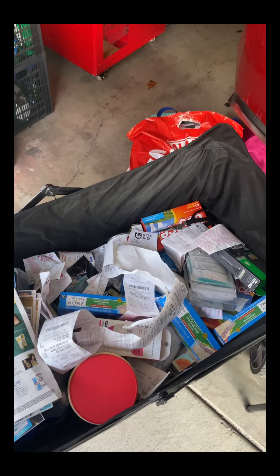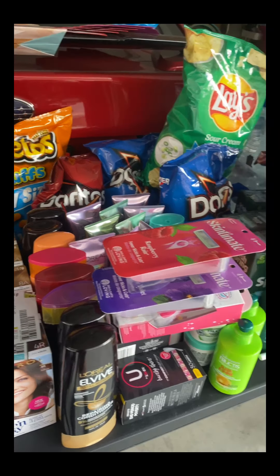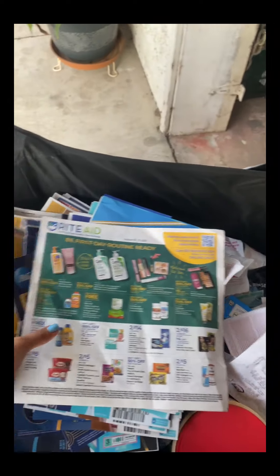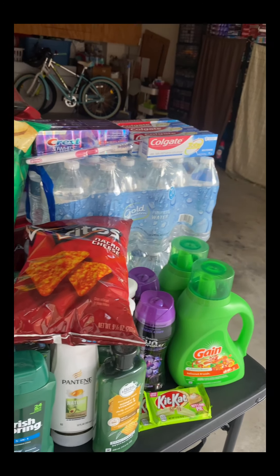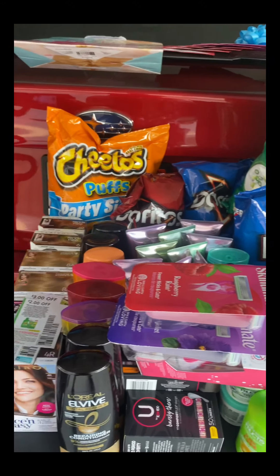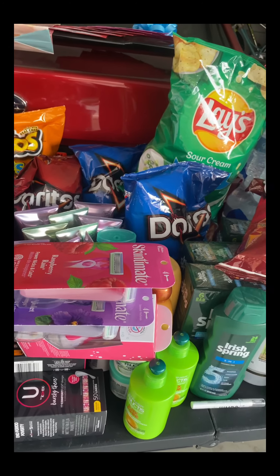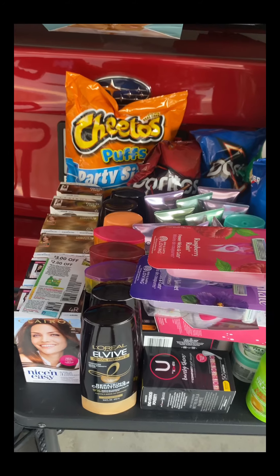That's everything! There's also a mess of Walgreens items over there — I'll do a separate video for those. I also grabbed extra water; four more packs are in the car. It's time to stock up, roll your extra bucks, and get the things you need — for donation, resale, or however you do it. Any questions, leave them below and I'll see you in the next one. Bye!